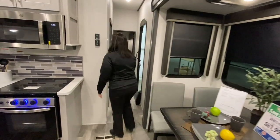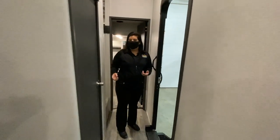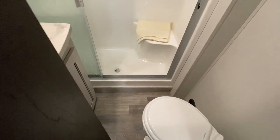One nice thing about this coach is they give you a back door here. So when the slides are in, you can still access your bathroom. It's a nice big shower in this bathroom — it's a beautiful bathroom.